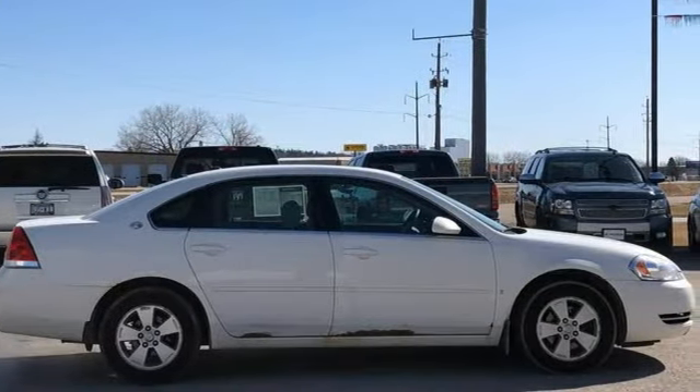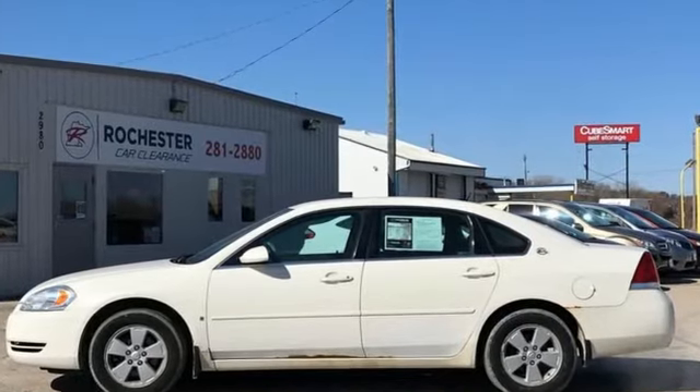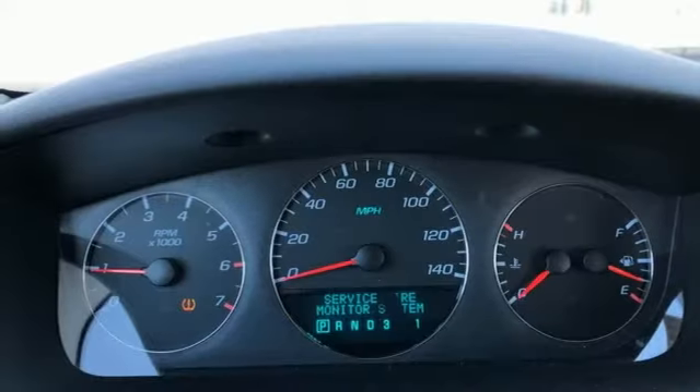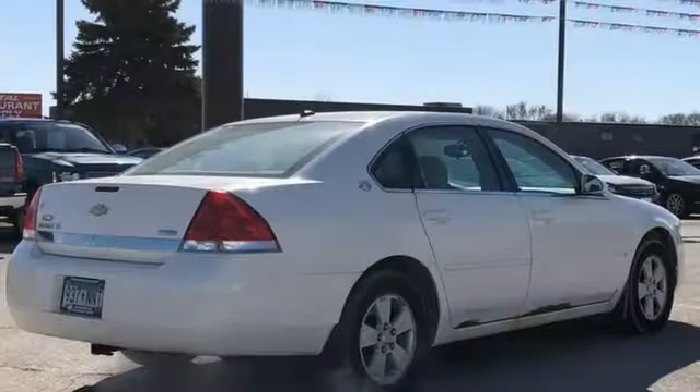New Car Test Drive finds handling surprisingly quick and sharp. This is not the wallowing live axle barge from the 1960s, yet the ride is well damped and does a good job of filtering noise, vibration, and harshness.